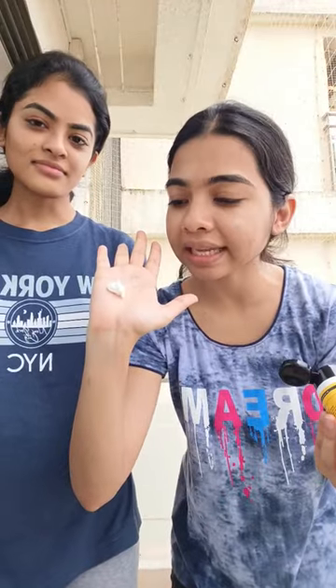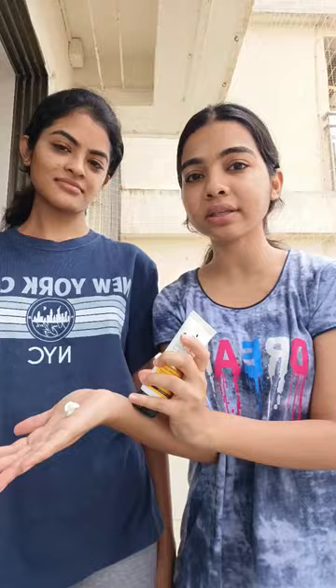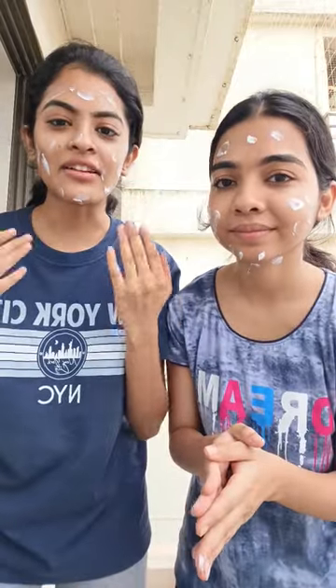We don't have any moisturizer on the skin, so we'll see how this one actually feels on the skin. On removal, it looks like a gel-based consistency. Let's dot it on our face and start rubbing this in.